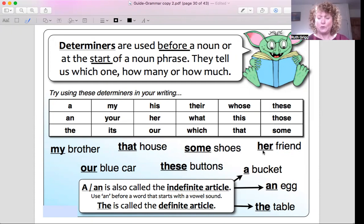'Her friend is a very close friend of mine.' The friend belongs to her. Then we have 'our blue car' — our blue car is sitting on the driveway. And 'these buttons' — I'm talking about a particular set of buttons. 'These buttons are not working correctly.'